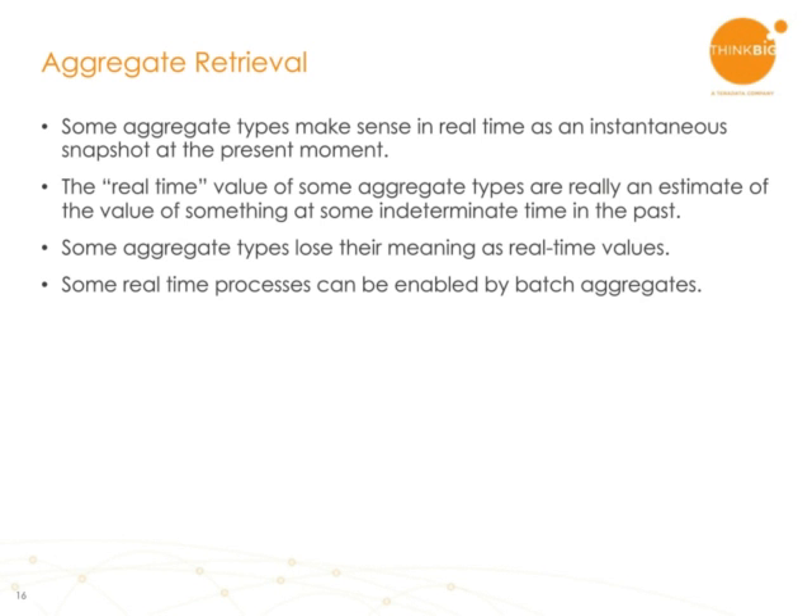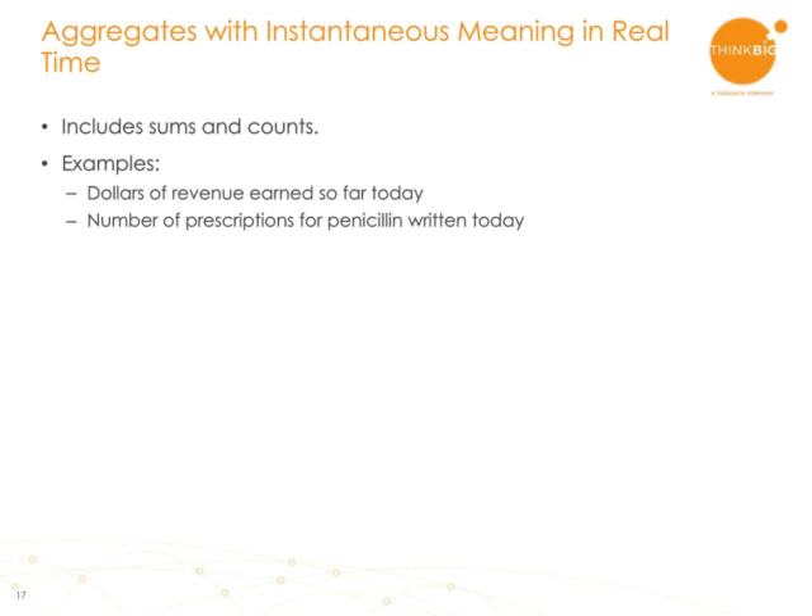Aggregates where instantaneous real-time meaning makes sense includes sums and counts. If you were implementing a clickstream information application for an e-commerce site and you wanted to know how many dollars of revenue have we earned so far today, you can imagine a counter on the screen continually incrementing as new sales come in. There may be value in having the very latest data so that you know how many dollars you've earned up to the current second or two. Similarly, if you're managing a pharmacy and wanted to make sure you had sufficient stock, knowing how many prescriptions you've written today could have value.